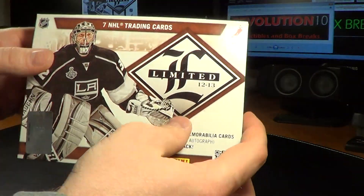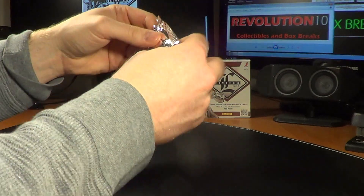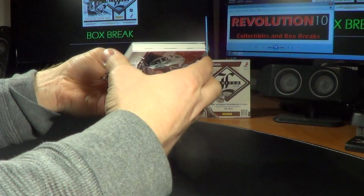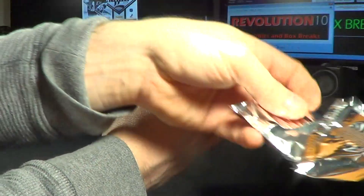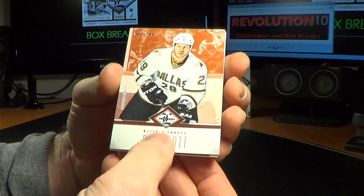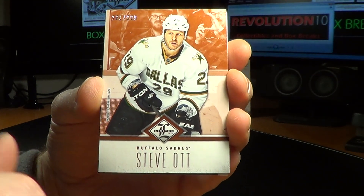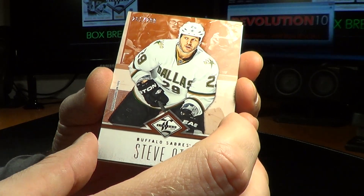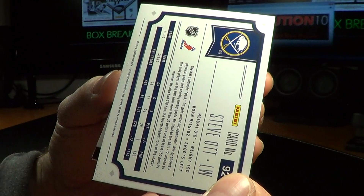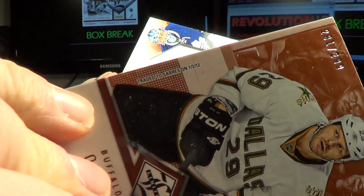There's your empty box. And the first card we have here for the Buffalo Sabres — Steve Ott, base card, number 281 of 299. Traded to the Sabres.